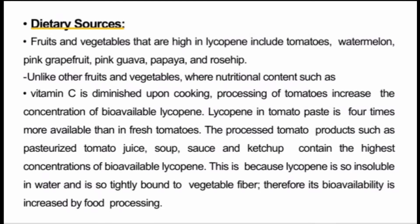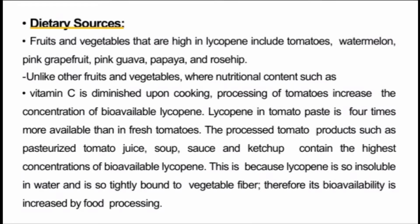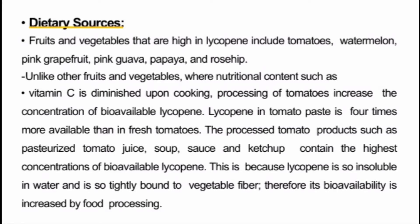Lycopene in tomato paste is four times more available than in fresh tomatoes. Processed tomato products like tomato juice, tomato sauce, and ketchup contain the highest quantity of available lycopene compared to natural fresh tomatoes. This is because lycopene is so insoluble in water and so tightly bound to vegetable fibers that food processing increases its bioavailability and concentration.